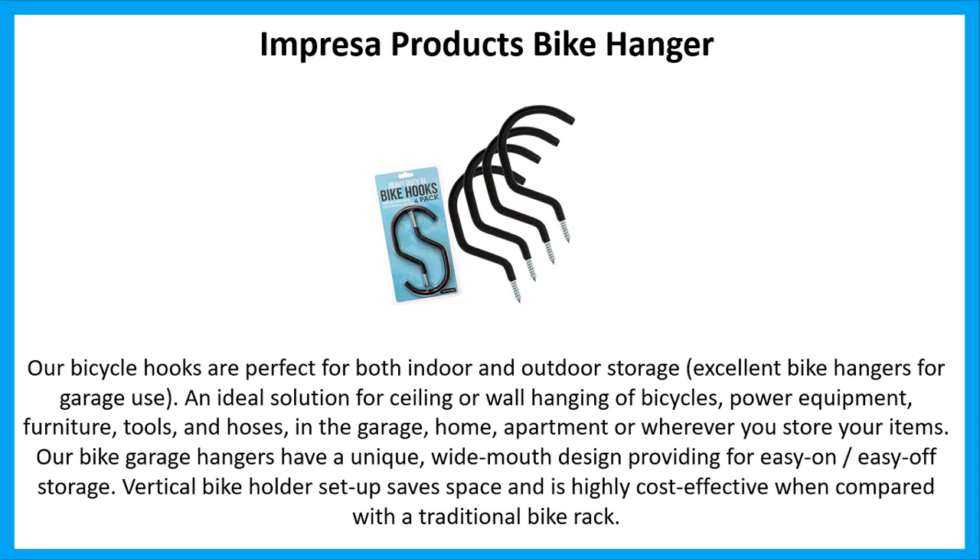Number 2: Impressa Products Bike Hanger. Our bicycle hooks are perfect for both indoor and outdoor storage — excellent bike hangers for garage use. An ideal solution for ceiling or wall hanging of bicycles, power equipment, furniture, tools, and hoses in the garage, home, apartment, or wherever you store your items. Our bike garage hangers have a unique, wide-mouth design providing for easy on, easy off storage. Vertical bike holder setup saves space.